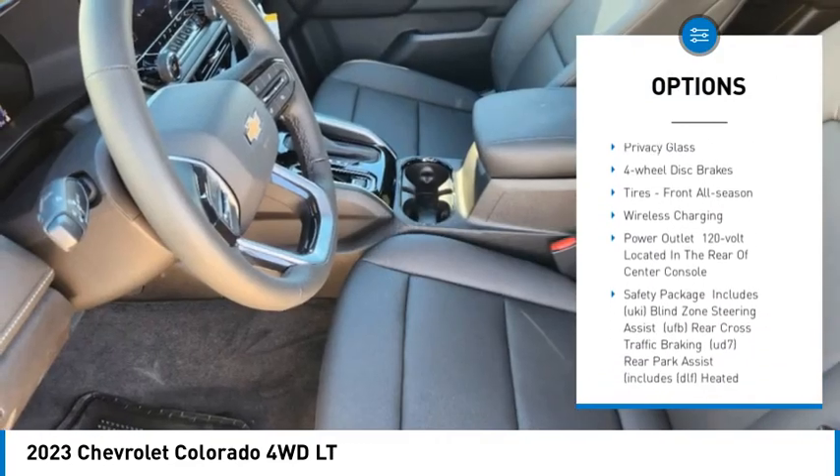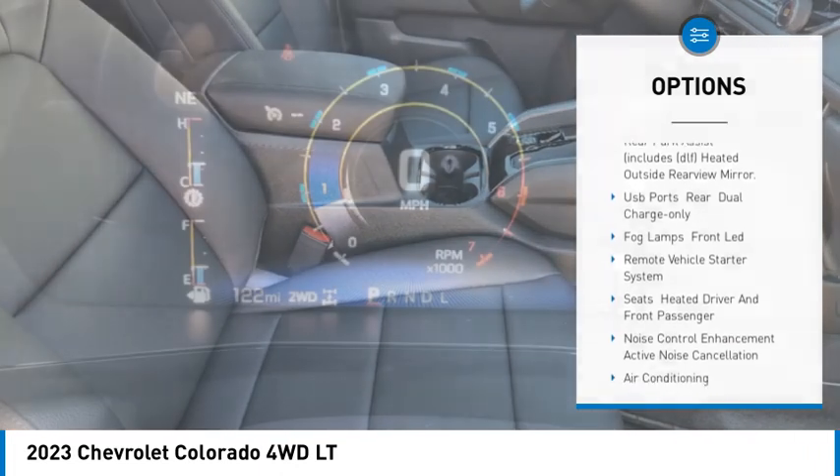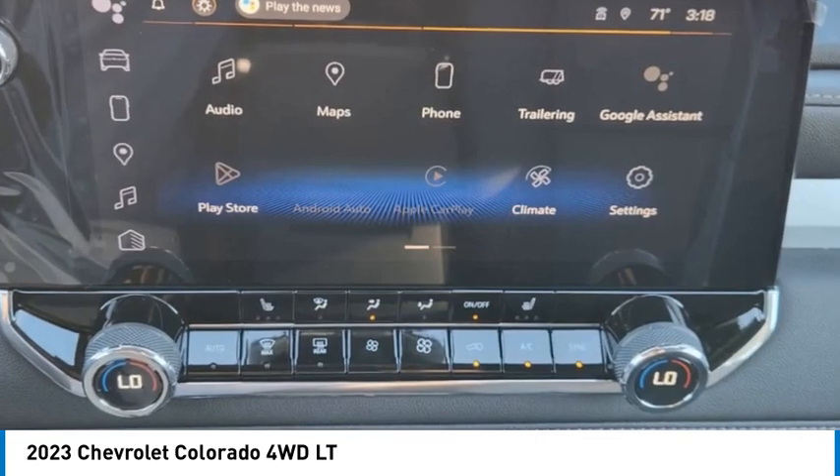Turbocharged, aluminum wheels, traction control, stability control, daytime running lights, privacy glass, four-wheel disc brakes, tires, front all season.